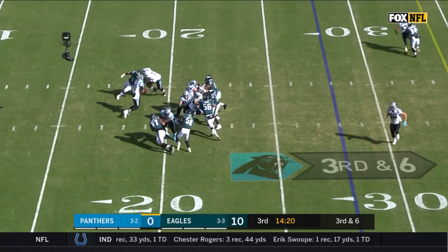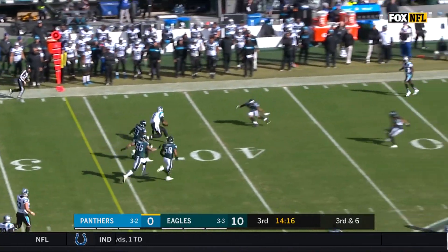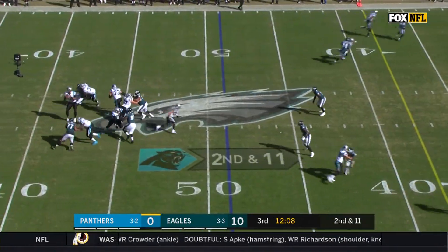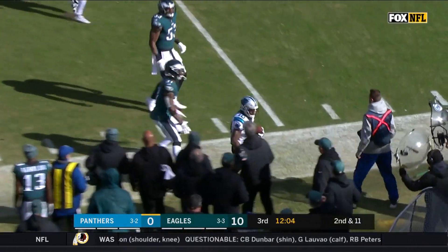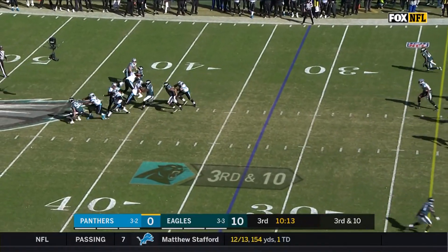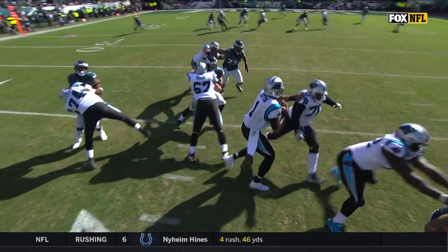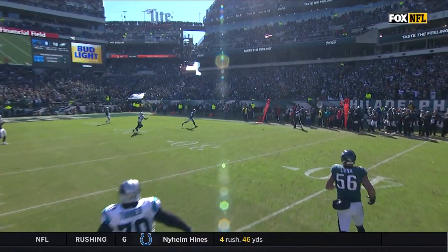Third down and six — the pass. Newton moving to his left, he'll run for a first down, out of bounds at the 42-yard line. Newton's pass is caught by Samuel for a first down. Third down and ten — Newton hit as he throws, and the pass sails incomplete. Optional grounding — offense, 10-yard penalty from the previous spot.